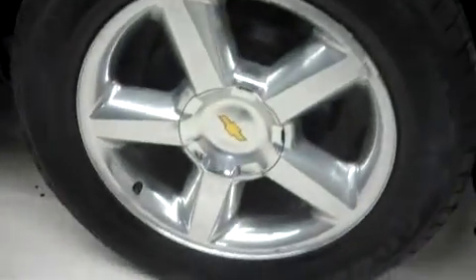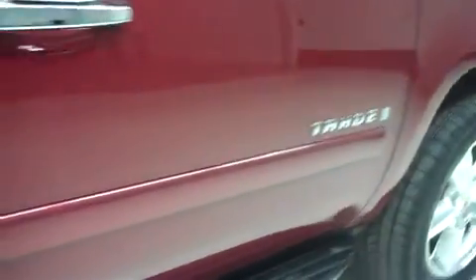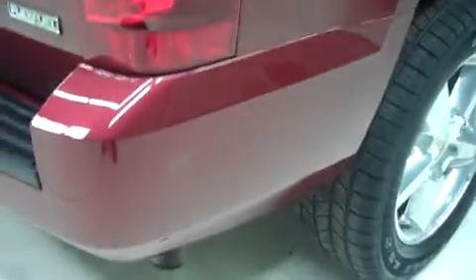It has 20-inch factory alloy wheels riding on Goodyear Eagle LS2 tires, and these are brand new. Looking along the passenger side, there are a couple of little marks, but there are no dings or dents. It has the same new Goodyear tires in back.